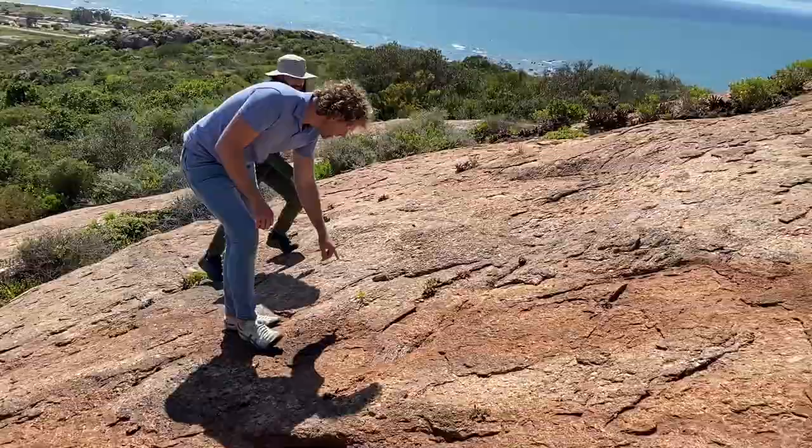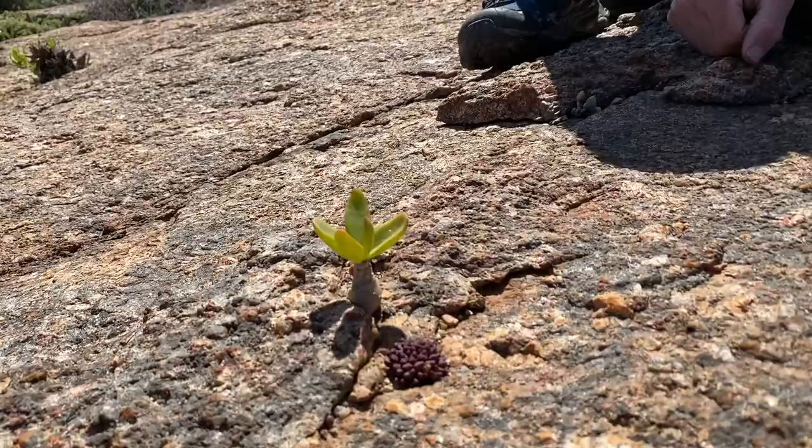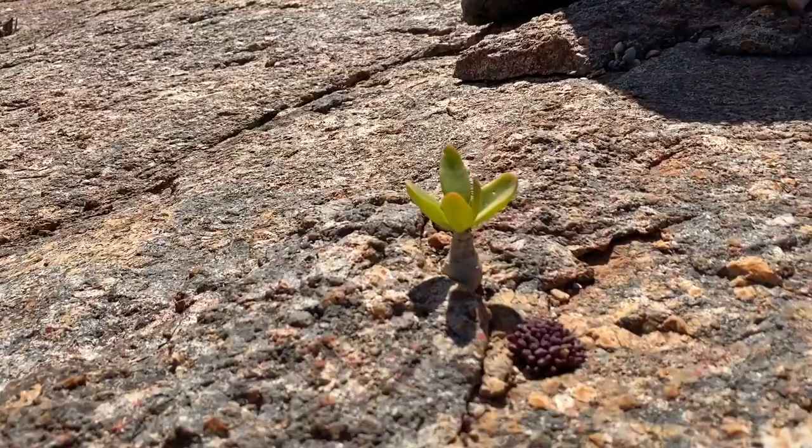Just look at that - isn't that a miniature world on its own? Almost like something from Namaqualand, but we're right here on the west coast. Looks can be deceiving - this could be a very old plant, but it hardly has any soil to grow on. So it's growing very, very slowly, very miniaturized, because the roots are limited. That's quite beautiful.